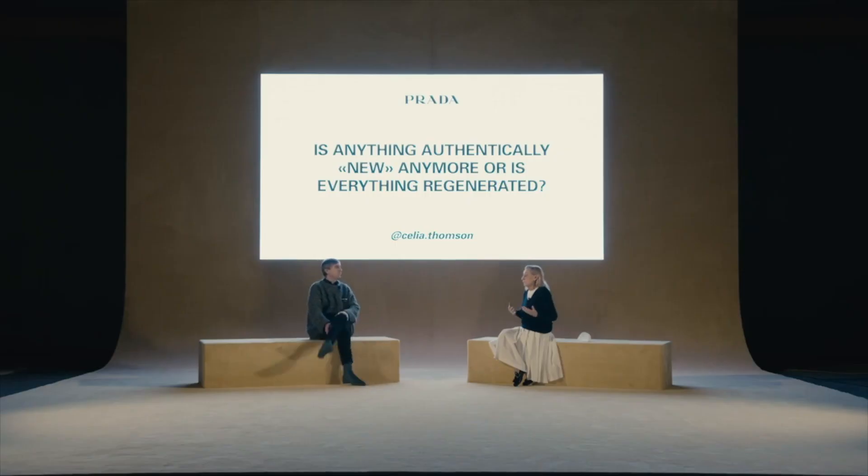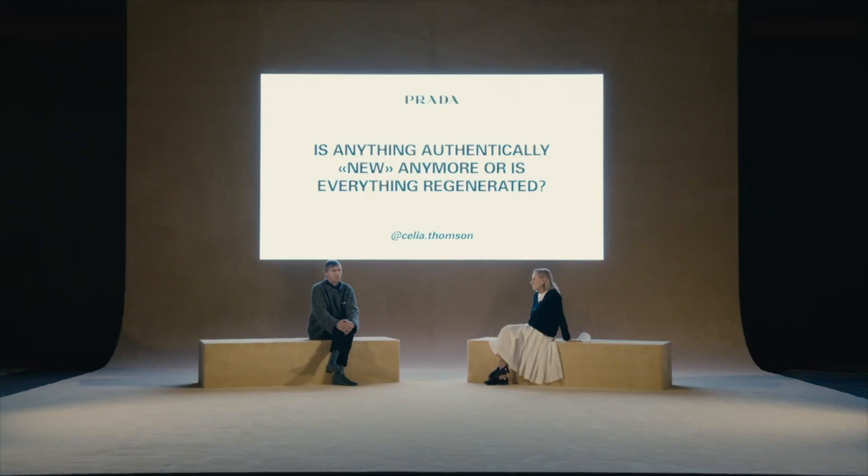At the end of Prada and Raf's Spring Summer 21 debut, a contributor posed a question to the design duo: is anything authentically new anymore, or is everything just regenerated? Raf responded: when you are in it for a longer time — let's say a few decades — it's important to be able to refresh your own body of work. And in this video, he did just that. He refreshed his body of work.